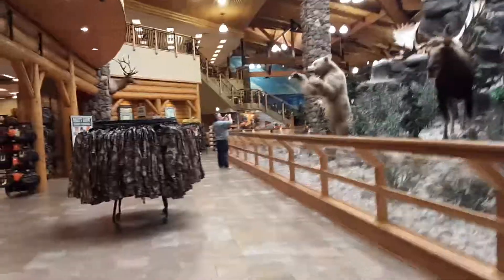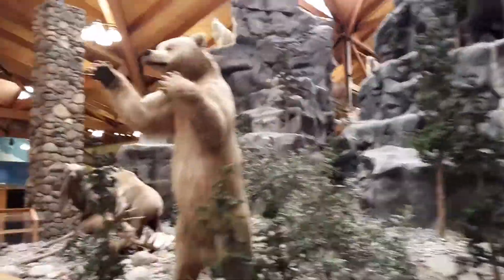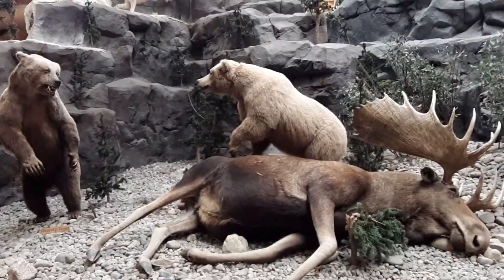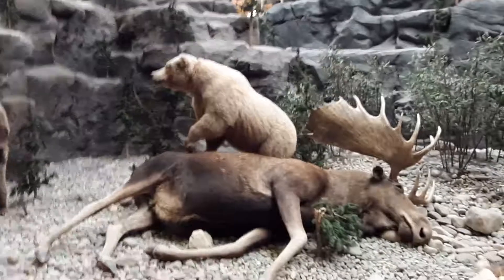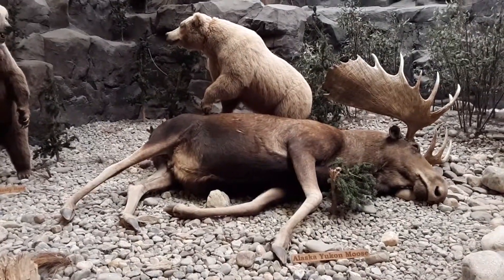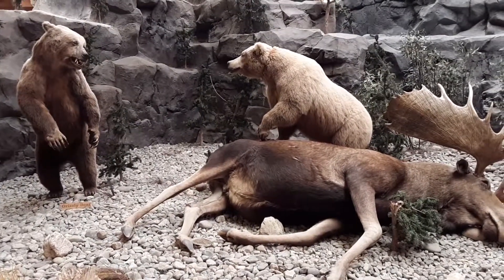My dad's getting pictures of all the mounts — that's why I got video of it so he can watch it later. We're gonna go check out the fish. There's that Alaskan Yukon moose again with two grizzlies — it looks like they're actually about to fight over the moose. That's pretty cool.